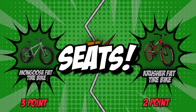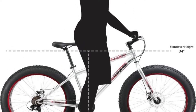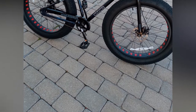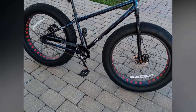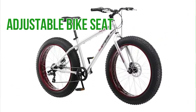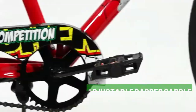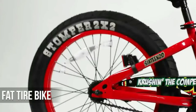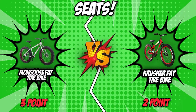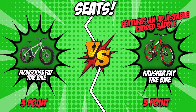The fourth category is their seats. Getting a bike with a good seat is one of the key factors to consider, as a good seat ensures more comfort during those long trips. Mongoose features a basic adjustable bike seat that caters to users of different sizes. Crusher, on the other hand, features an adjustable padded saddle with an ergonomic shape that ensures comfort on longer rides. While both bike seats are adjustable, Crusher offers a more comfortable seat due to its padded design, so we'll be giving the point to Crusher in this round.